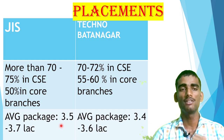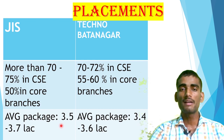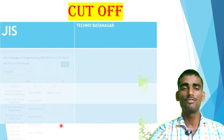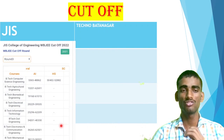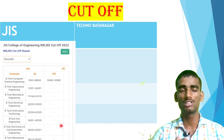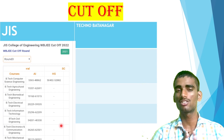In terms of placement, JIS is increasing, but in core branches they are lagging. Moving to cutoff — cutoff is very important because without a valid cutoff rank you cannot get into any college. For JIS College of Engineering BTech CSE, you must be under 48,000 rank, which is a good option. Many students ask what college to choose at 30K or 40K rank — this may be your good choice. You can also get in up to around 62,000 rank, so it is an average college.